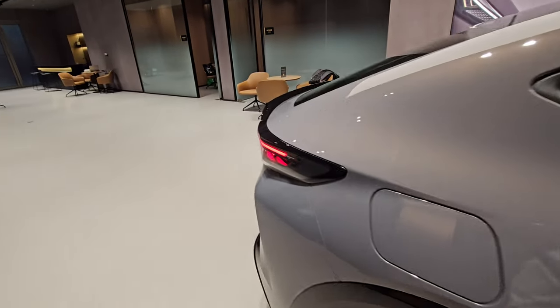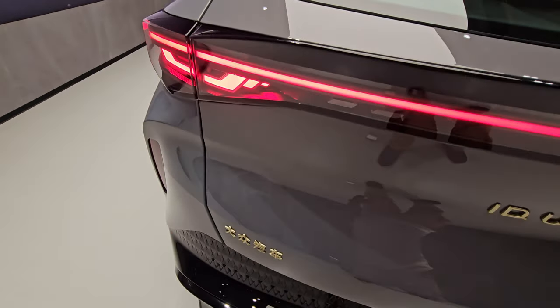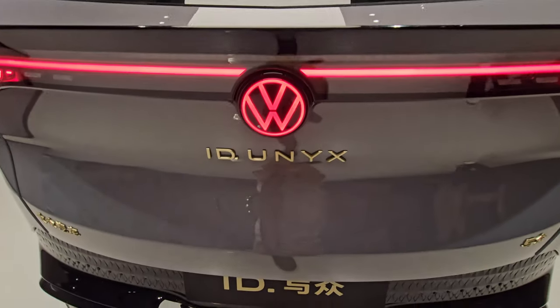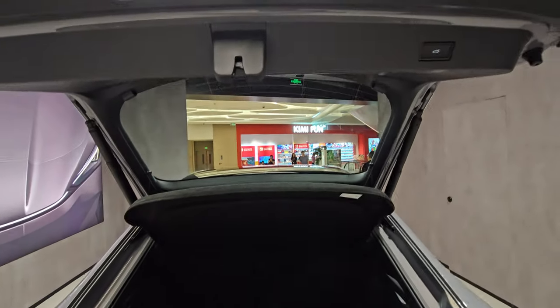It's got a really nice spoiler here — it's not one of those slapped-on types, it's kind of part of the light bar, so it'll be very solid. To open the boot you go way down, and you have a camera right there.